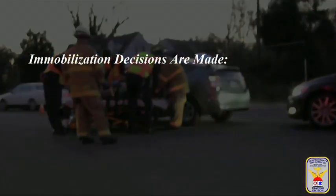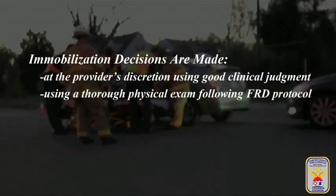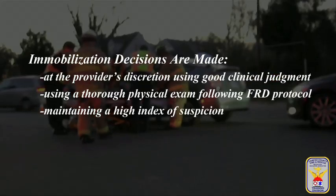immobilization decisions are ultimately at the provider's discretion using good clinical judgment, a thorough physical exam following FRD protocol, all while maintaining a high index of suspicion.